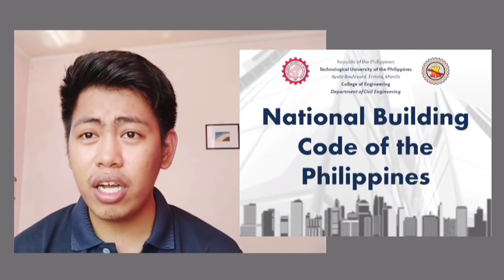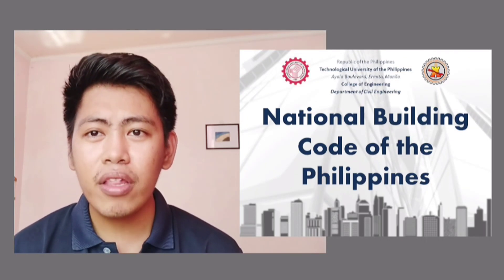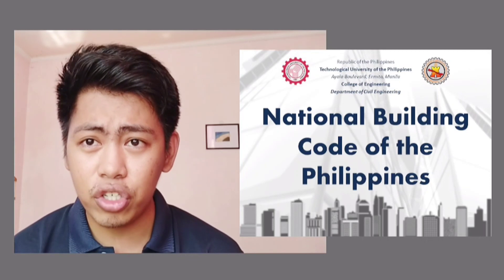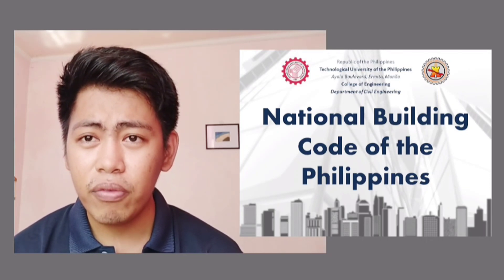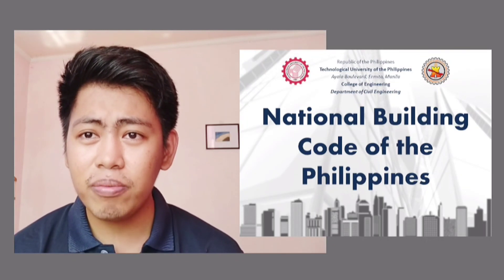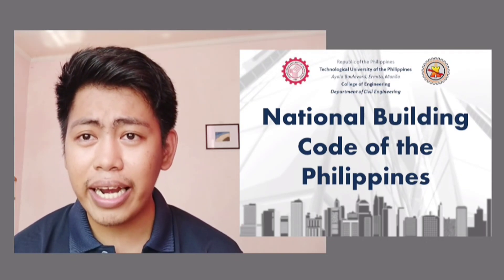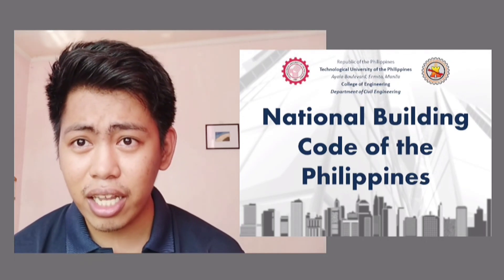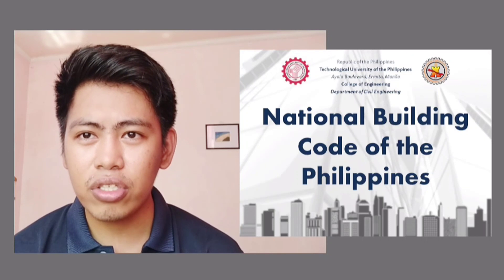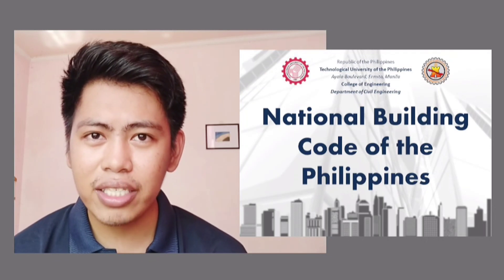That's the end of our discussion on the National Building Code of the Philippines — that's only Part 1. If you have questions or concerns, hopefully you've learned something from our discussion. Just message me and I will address questions in class or through the group chat. Thank you for your time, and see you at our next meeting.